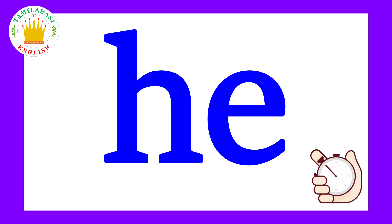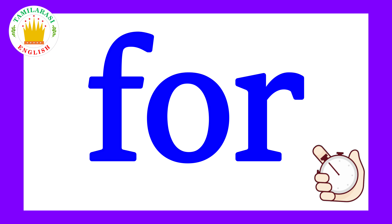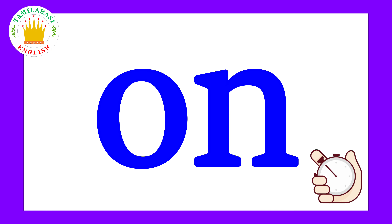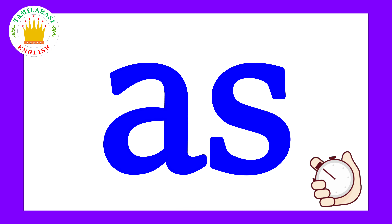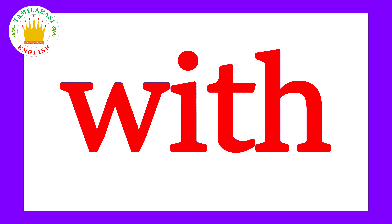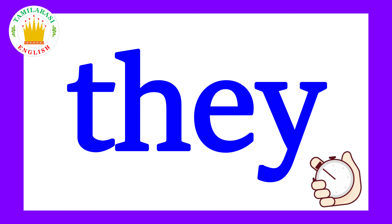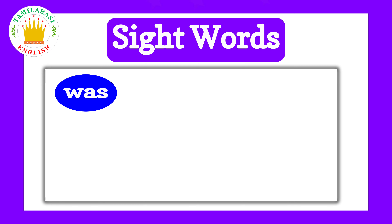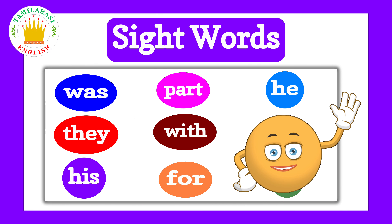Part. He. Was. For. Or. Are. As. With. His. They. Congratulations to all who got it right! Keep reading! Bye!